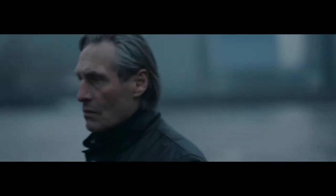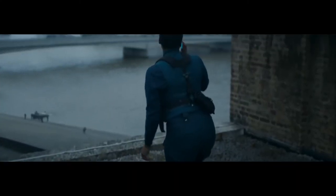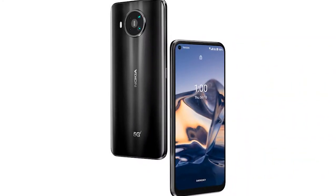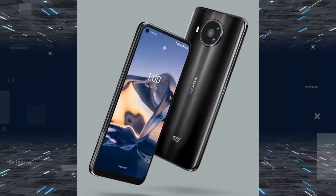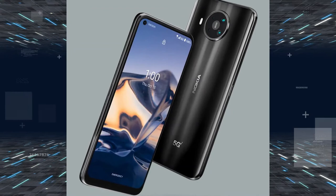The battery comes in at 4500 mAh and supports 18-watt charging. The Nokia 8 V 5G UW will retail for $699 once sales begin on November 12th across Verizon as well as Best Buy. There is a single Meteor Gray color option available for now.